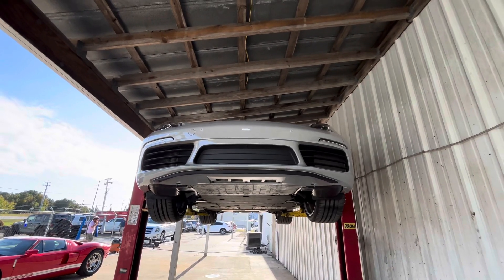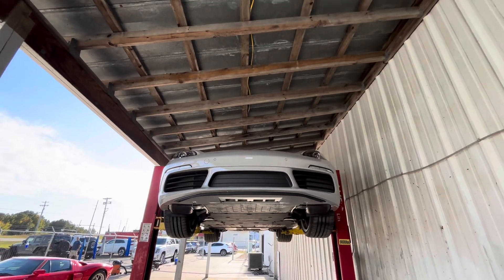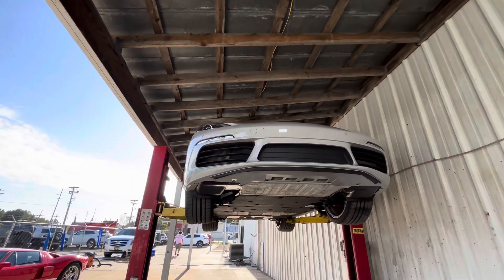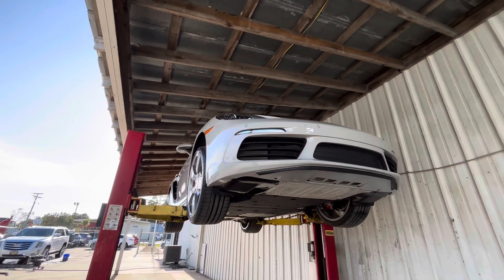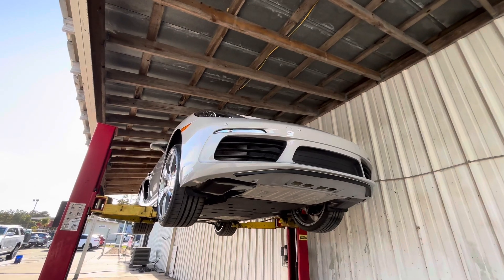Good afternoon, guys. This is Christian from Competition Cars. I'm bringing you a quick undercarriage video on this 2019 Porsche Boxster S. It's a really cool, badass little car. Great color combination. It's six-speed manual, which is great, and it only has 8,200 miles, so it's got a ton going for it.